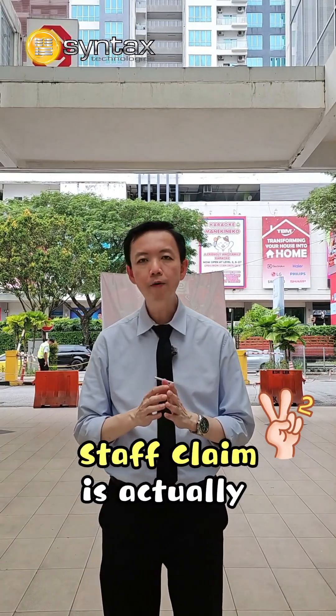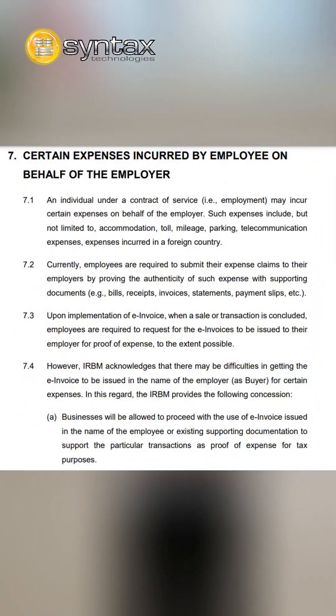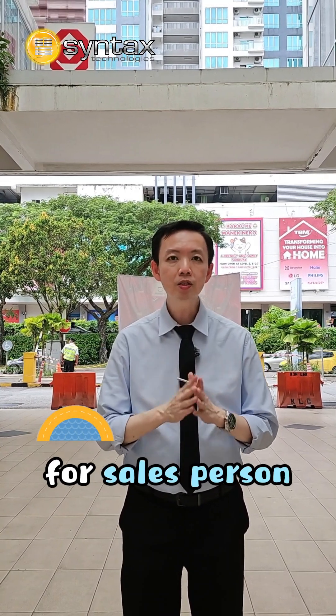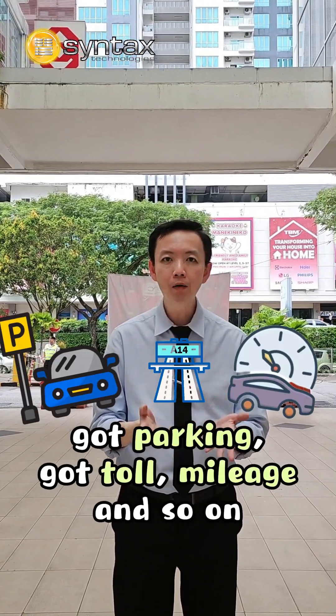The second type of staff claim is actually expenses incurred by the employee on behalf of the employer. An example would be a salesperson who travels to a customer's place and incurs parking, toll, mileage, and so on.